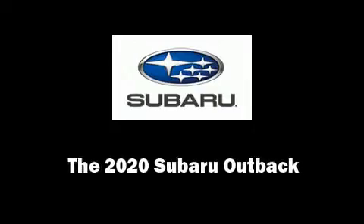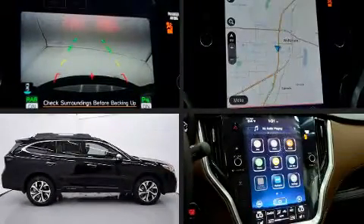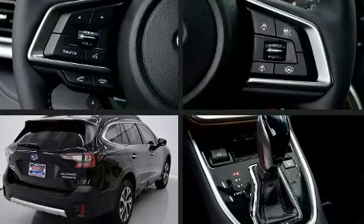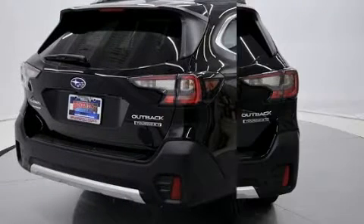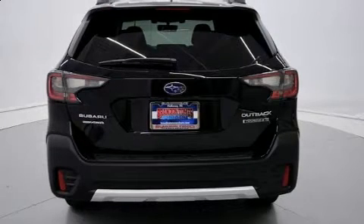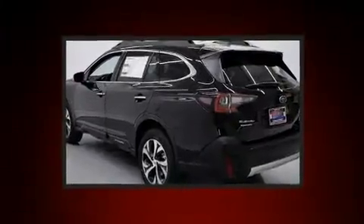Introducing the 2020 Subaru Outback. Under the hood you'll find a four-cylinder engine with more than 200 horsepower, and for added security, dynamic stability control supplements the drivetrain. A turbocharger is also included as an economical means of increasing performance.